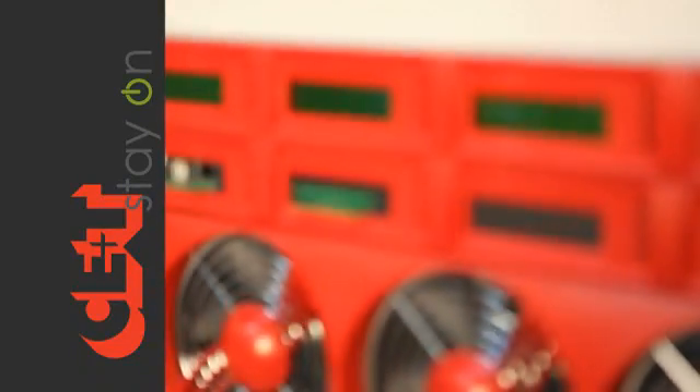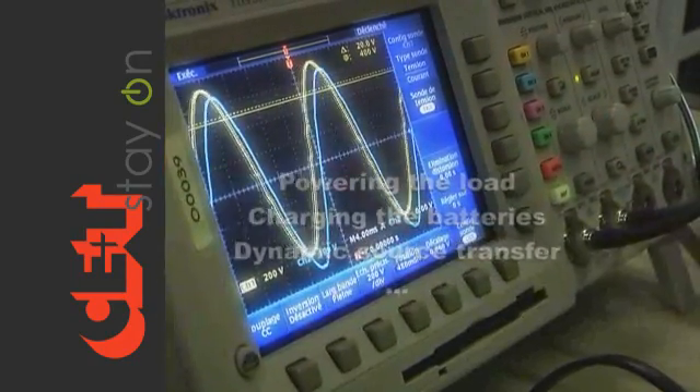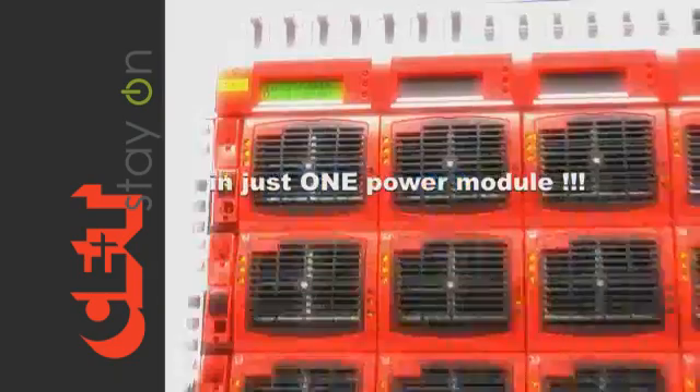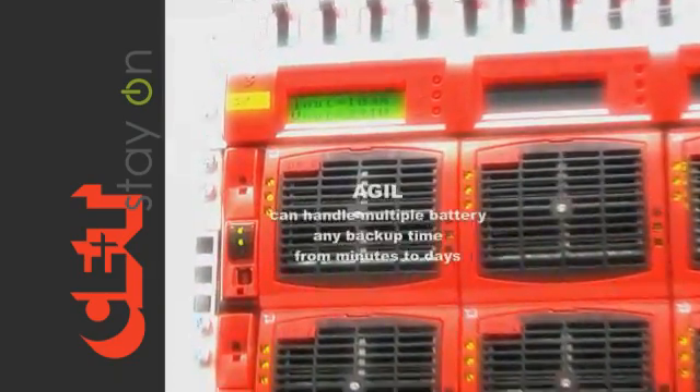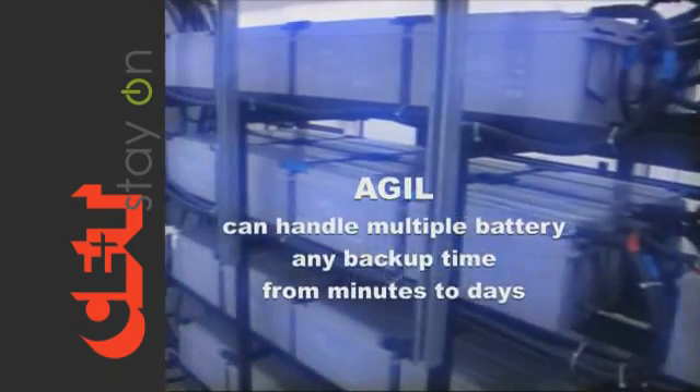The entire concept of powering the load, charging the batteries, and dynamic source transfer is provided to you in just one power module. The Agil can handle multiple battery strings and manage any backup time from minutes to days.